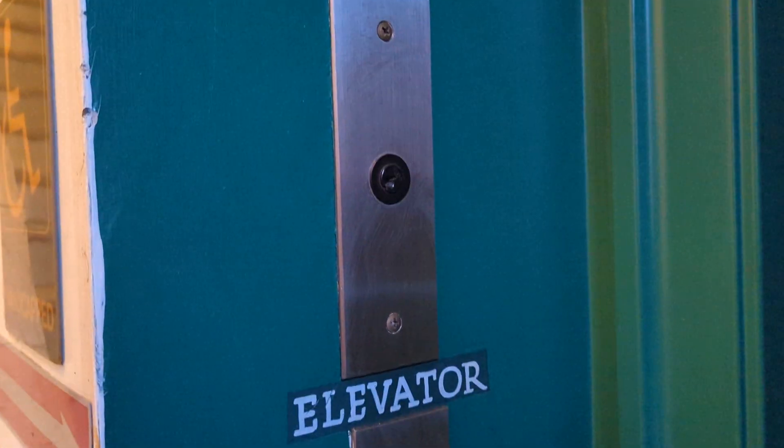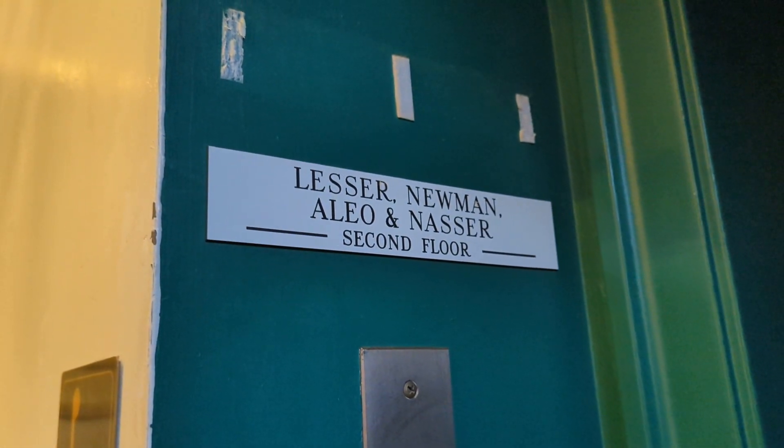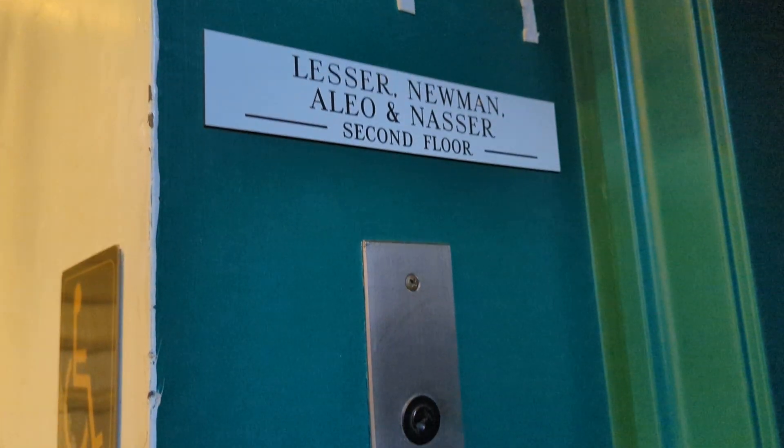You have your buttons, your hoist away switch. The tenants listed include Lester, Newman, Leo, and Nasser on the second floor — that's a lot of them that my mom used to work for.